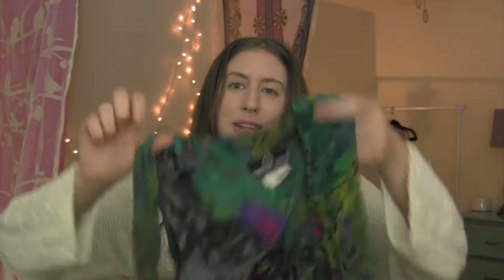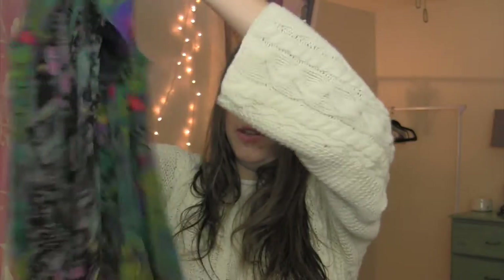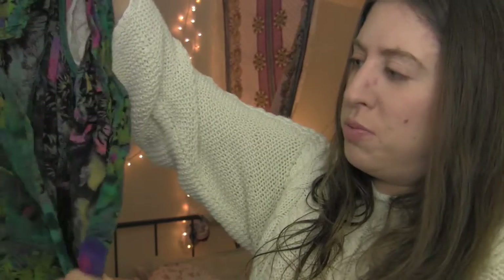This next one is a button-front Carol Little dress. Carol Little was popular in the 80s and 90s and her stuff is really easy to sell because people are nostalgic about it and want to replace their favorite items. I thought this was a really pretty print; the cut is nice and it's going to look really cute once I get it washed. A lot of Carol Little stuff is very matronly, but I thought this piece was a little younger.